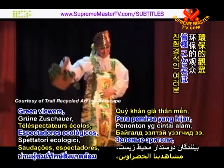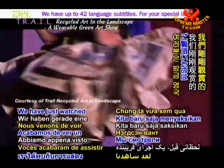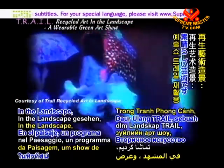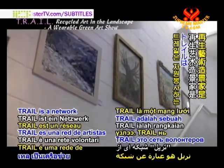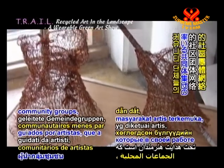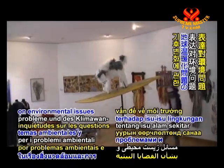Welcome to today's enlightening entertainment. We have just watched a fascinating performance at TRAIL Recycled Art in the Landscape, a wearable art show held in Teignmouth, Devon, United Kingdom. TRAIL is a network of volunteer professional artists and artist-led community groups who, through their work, express their concerns on environmental issues and climate change.